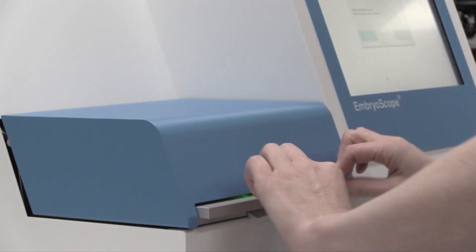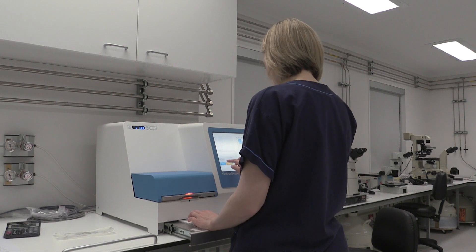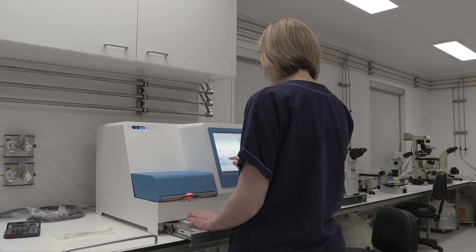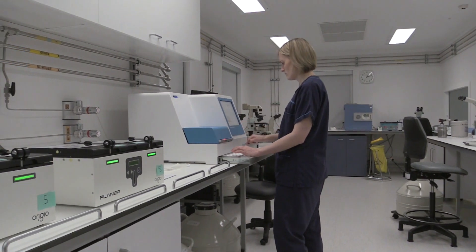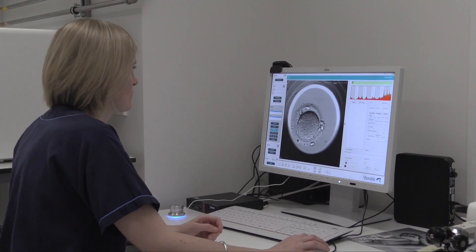Time-lapse is something that can increase the chance of pregnancy for a woman undertaking an IVF cycle. If she uses the time-lapse, we know that her embryos are in the best incubator that they can be, and studies have shown perhaps up to a 10% increase in the chance of pregnancy with this technology.